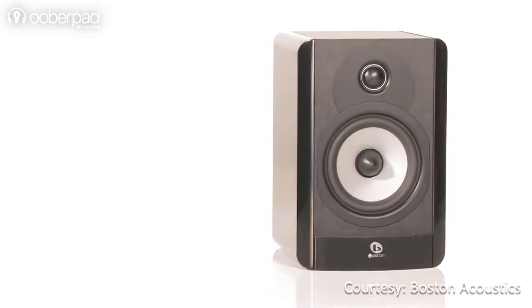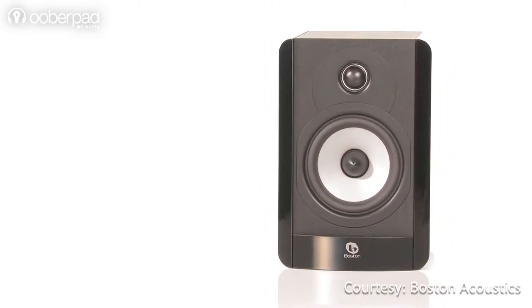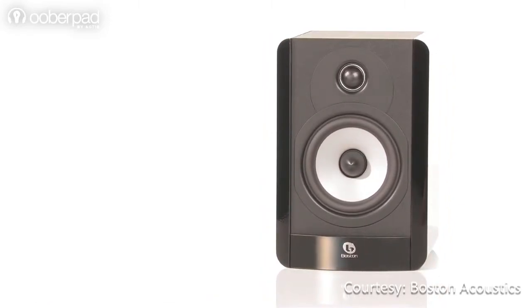These bookshelf speakers are housed in high-contrast cabinets with scratch-resistant panels, textured tops, magnetic grilles, and rounded edges for classy aesthetics.